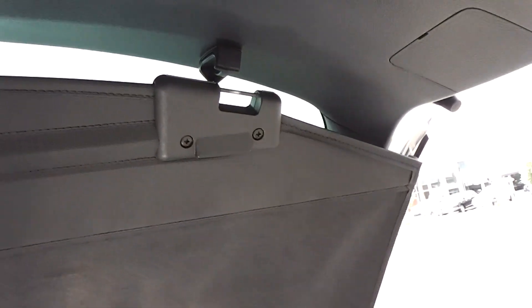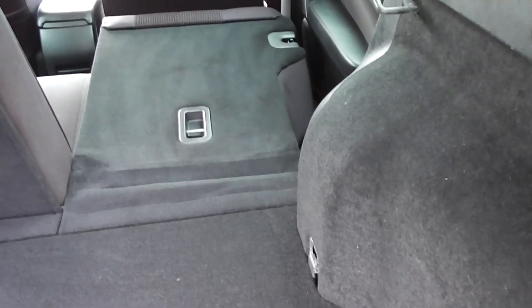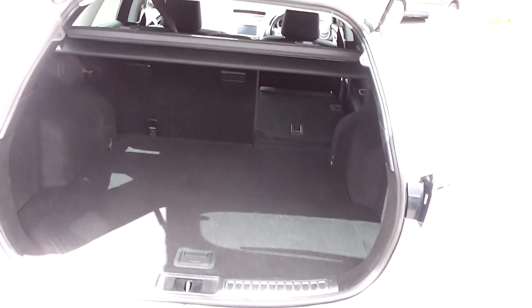And into the boot — now the Atenza has got a massive boot, huge big boot space. This one's got a cargo blind that hooks up there and stops the luggage from flying through and hitting passengers in the back of the head. Split back seats, and there are some more child seat anchor points there as well. You pull this lever here and it drops the seats down, so it's nice and easy to fold the seats down into one big space.